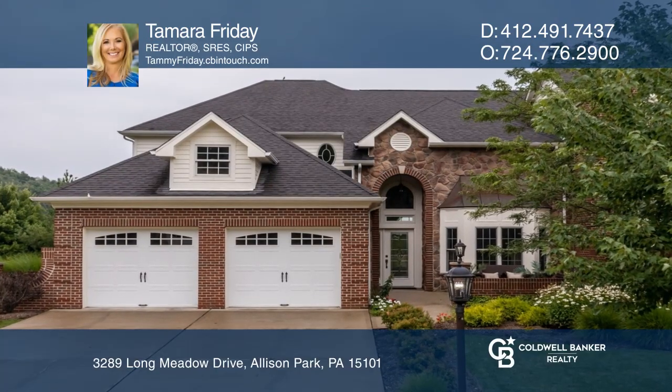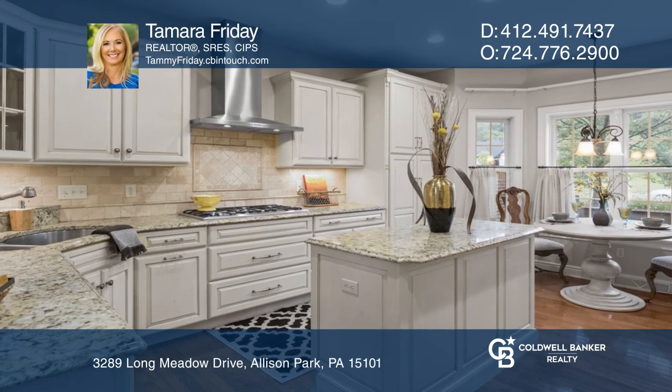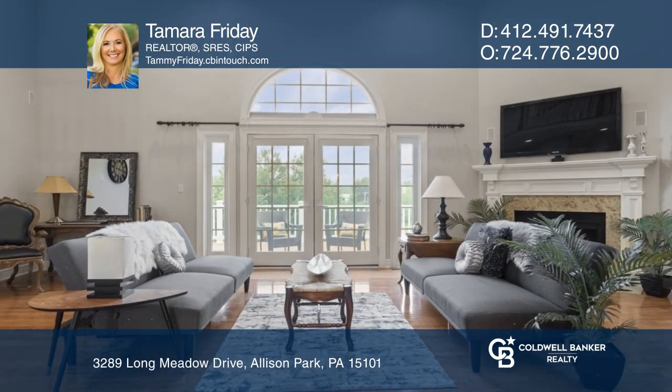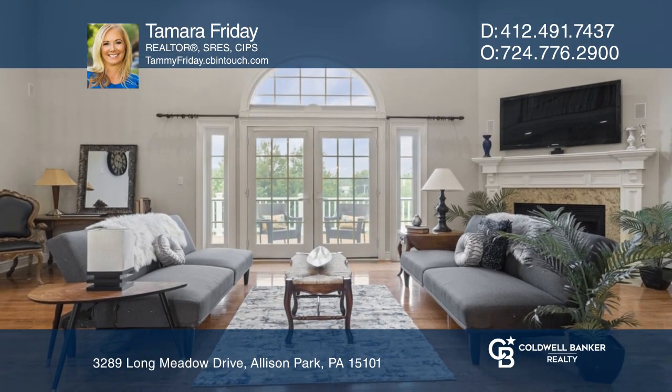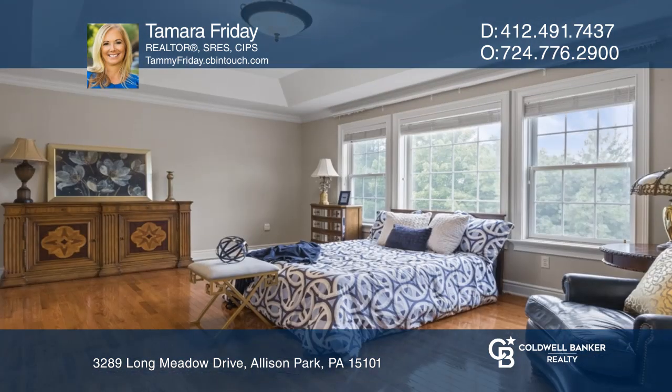This home with its open floor plan features a chef-inspired kitchen. The two-story great room features a granite surround fireplace and doors leading to a deck. The first floor owner's retreat has hardwood and an ensuite bath.